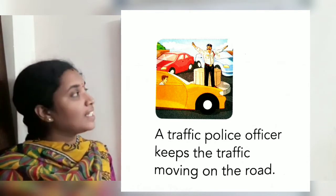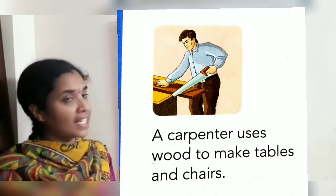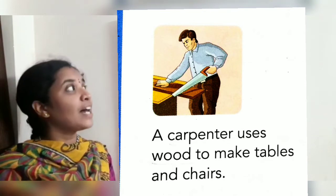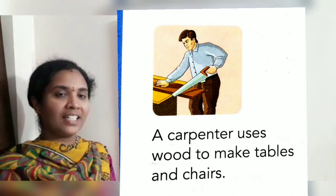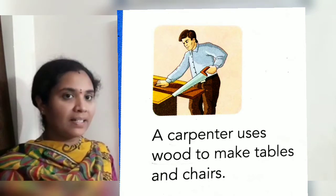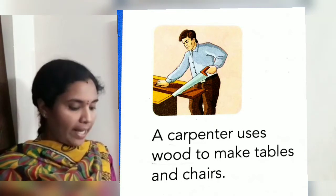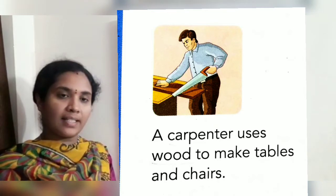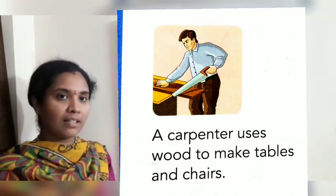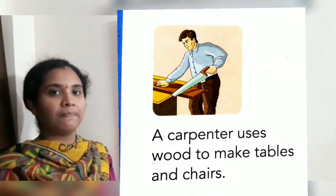Next picture. Who is he, children? Carpenter. A carpenter uses wood to make tables and chairs. He makes tables and chairs with wood.